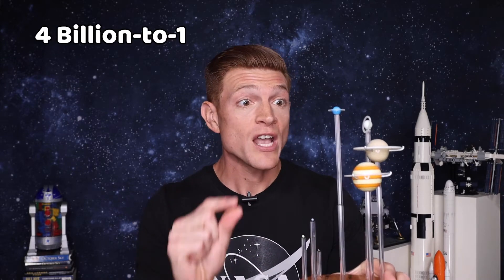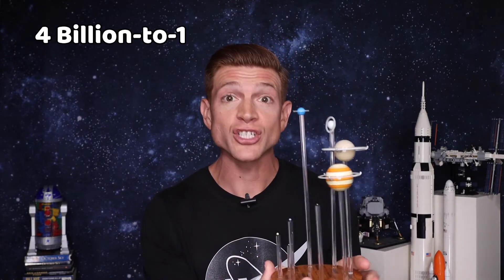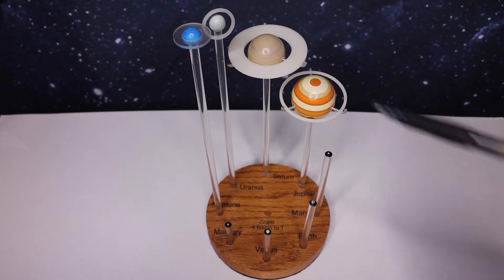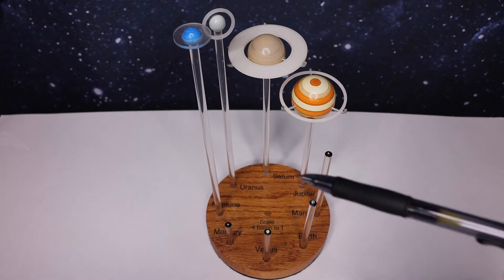Actually, let's not use the word big — how small, tiny, little would the planets be? This small. This is a four billion to one scale, which means that out in space these are actually four billion times larger. Let's zoom in and check out how the planets compare to each other at this scale.